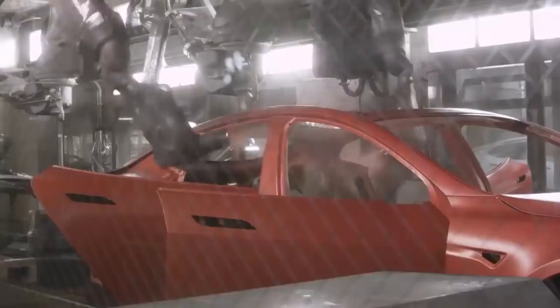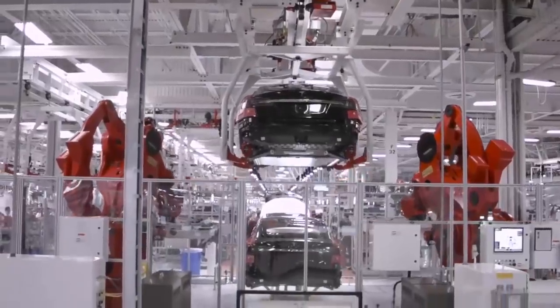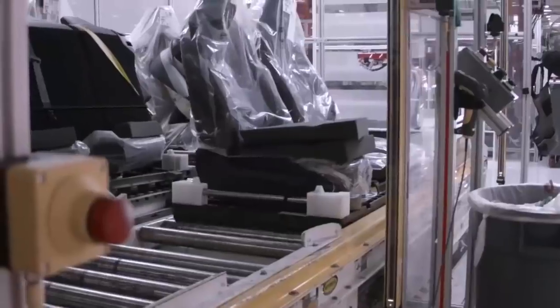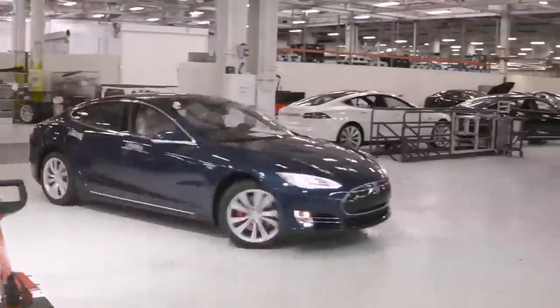Elon Musk said during the Q4 2020 conference call that Tesla is more than happy to license out its software, specifically FSD. He said: 'We've had some preliminary discussions about licensing autopilot to other OEMs — this is something we're more than happy to do.' Some Tesla investors may not be very happy about licensing out software they worked years to build. The downside is: why would I buy a Tesla when I can buy a competing vehicle powered by Tesla's software, meaning Tesla loses a sale? Let me know in the comments what the other downsides are.